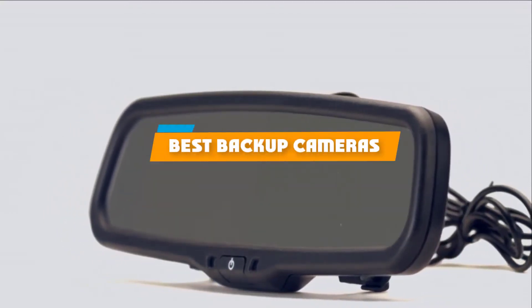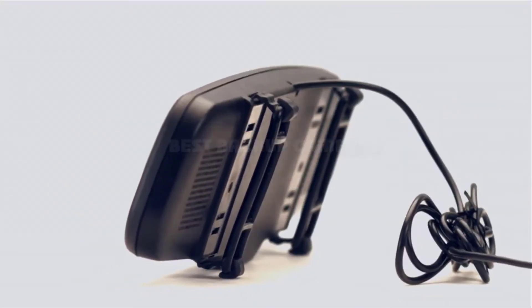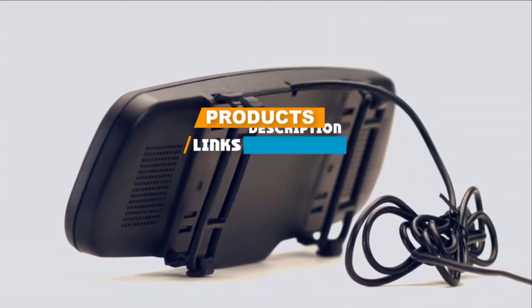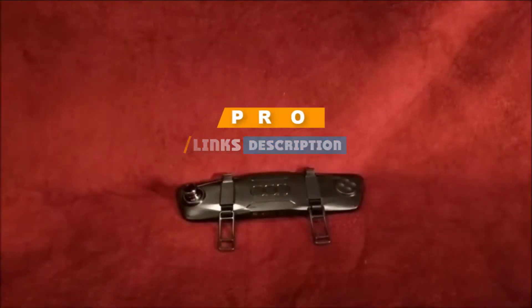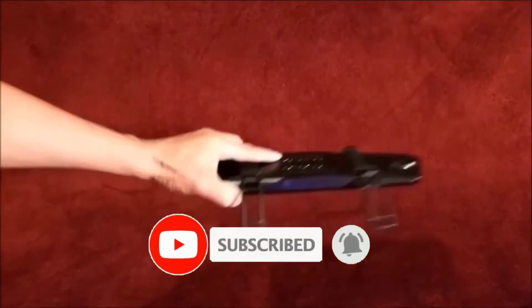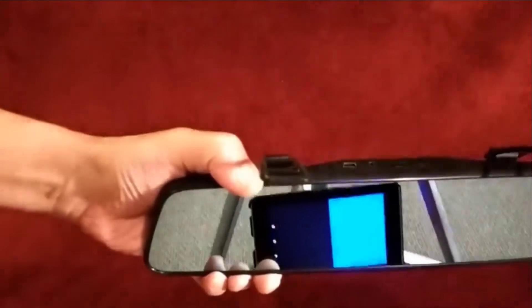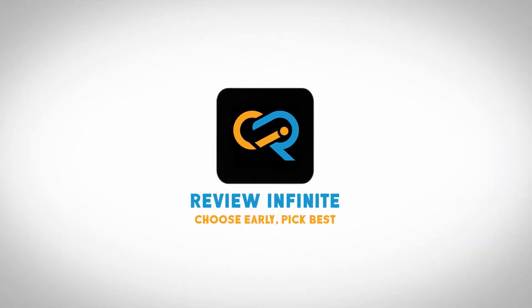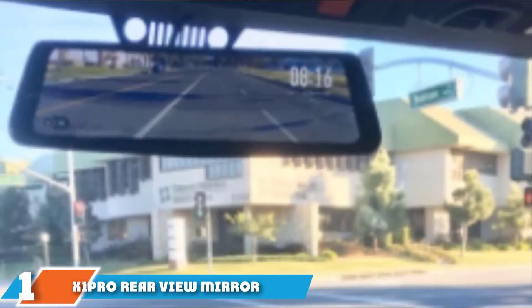If you are looking for the best backup cameras, here's a list you must see. We made this list based on our personal preference and ranked it based on features, prices, quality, durability, and reputation of the manufacturers. We have included options for every type of customer, so let's get started.